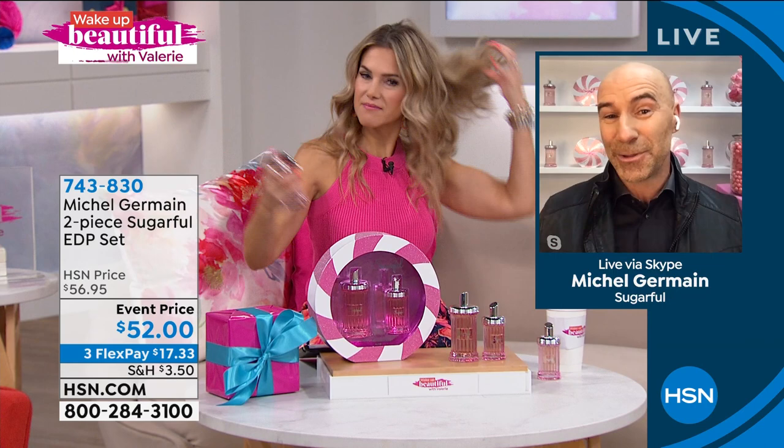You can spritz it in your hair — and every time you swish your hair, you smell the delectable scent of Sugarful. You can spritz it on before you climb into bed and enjoy sweet dreams, to remind yourself that you are prettier than ever. We love that reminder. Thank you so much, Michelle, for bringing that joy and playfulness. We look forward to having you again on the show next time.